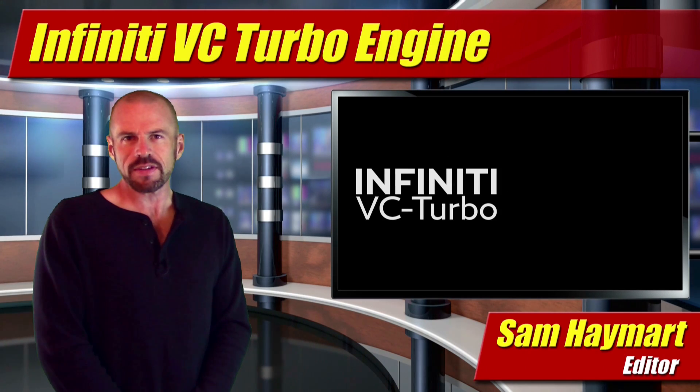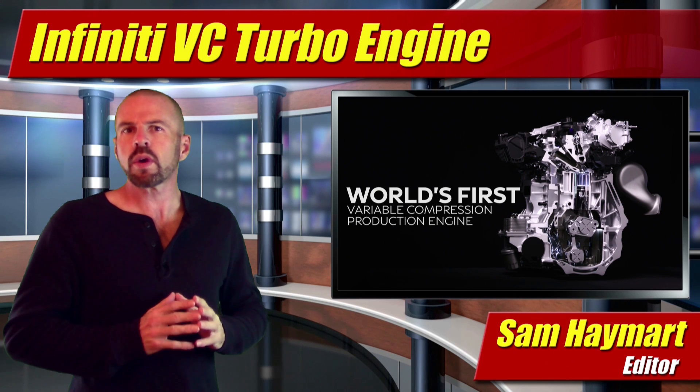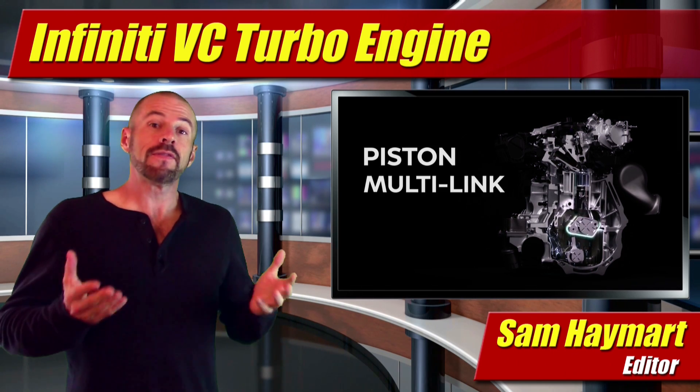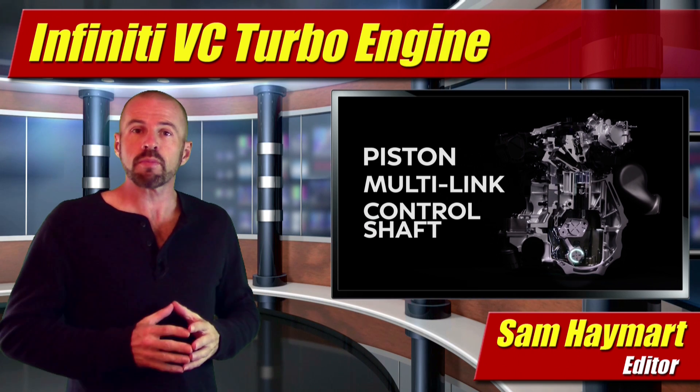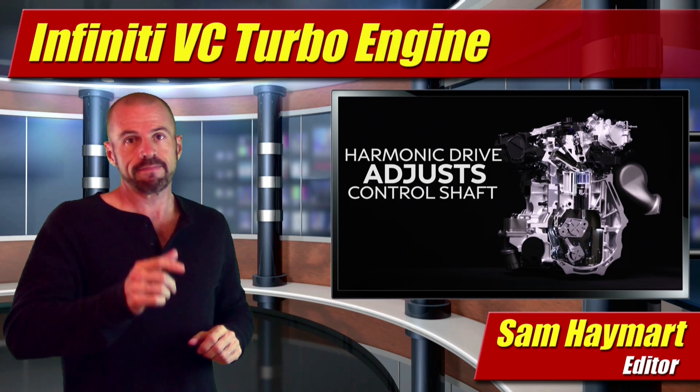Hey my friends, Sam Hamart for Test Driven TV. It made very little news this year, but in 2016, one of the biggest innovations in internal combustion engines was announced. Infiniti showed off their new variable compression ratio turbocharged engine. Our in-depth look is coming right up.